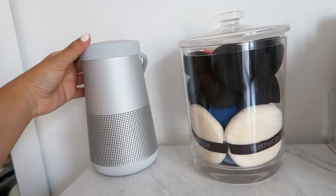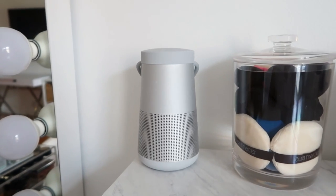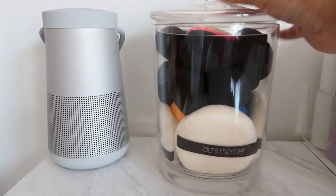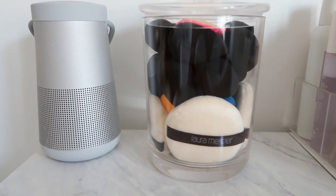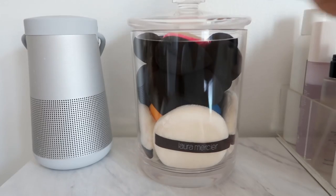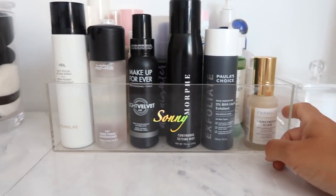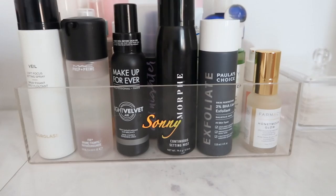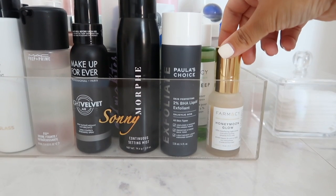I got a ton of questions on this speaker - it's a Bose SoundLink, I'm team Bose all the way. I keep my beauty blenders in this container from Amazon - I love to hide the colorful ones with the black ones but I didn't do such a great job this time. To the right I have another Sani Cosmetics organizer where I keep some skincare - toner, moisturizer. My ride-or-die is the Paula's Choice, always a must-have and a game changer.